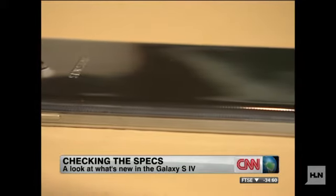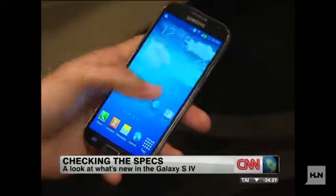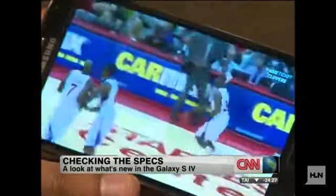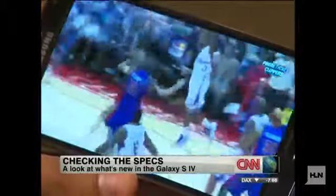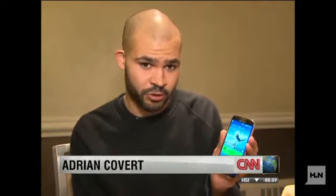This is a Samsung Galaxy S4. It's Samsung's biggest and best phone of the year, and as such, they've stuffed it full with all the best features you'd come to expect from one of their top products. It has a 5-inch screen with a full 1080p display, and a pixel density of 441 pixels per inch, which is about as good as you're getting in a smartphone.